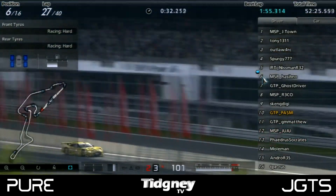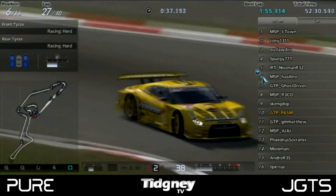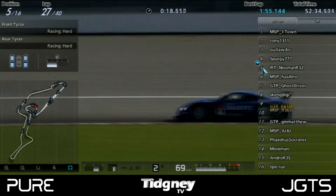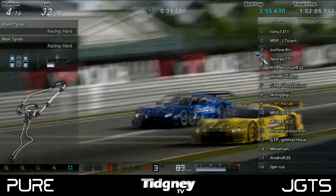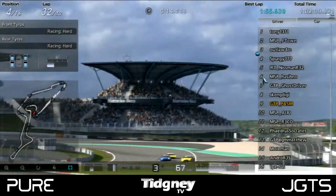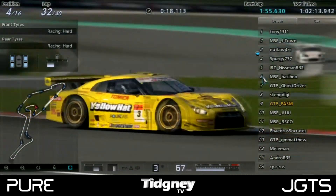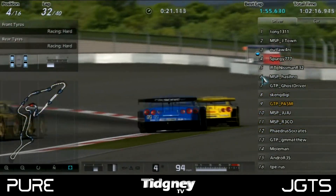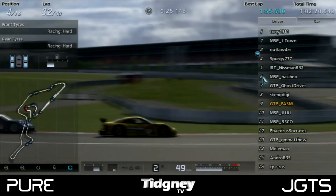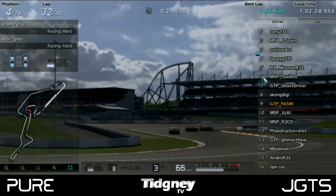Hashino — where would he come out? He was a 2-stop driver and came out ahead of Ghost Driver, not needing to make up too many more positions to catch his teammate Spurgy, who was on a 1-stop. Nisman was also on a 1-stop, so these three drivers ended up in an epic battle to the end of the race — two on 1-stop, one on 2-stop — all about who would make those cheeky moves. Spurgy was in defensive mode once again, as we've seen him many times, with Hashino attacking from behind — a yellow hat sandwich.